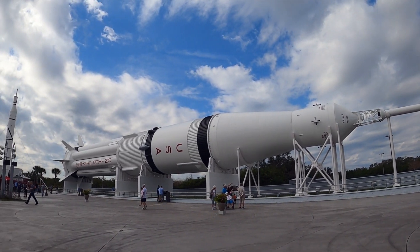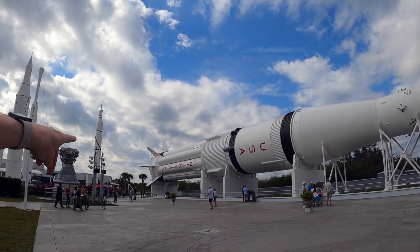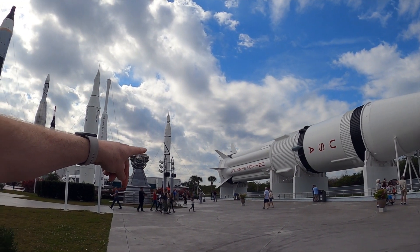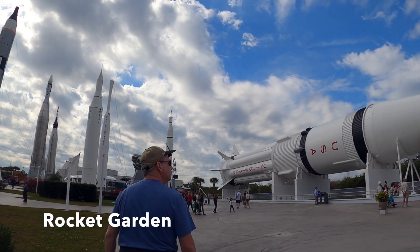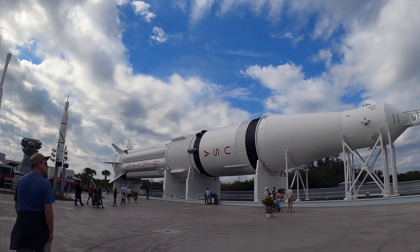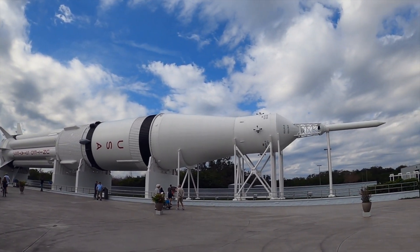You see that engine right there? That's just sitting by itself. That's one of the engines that would have been on the bottom of this thing. See how big it is? We learned the history of early rocket science at the Rocket Garden, featuring a Mercury Redstone 3 rocket along with many others.